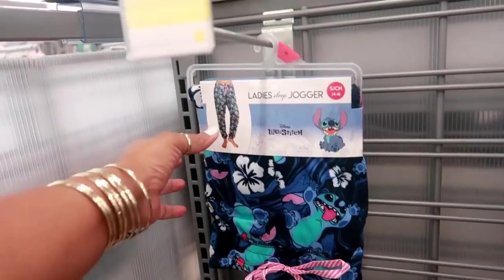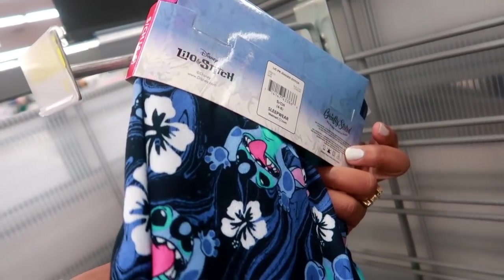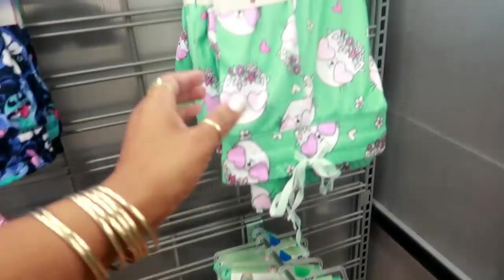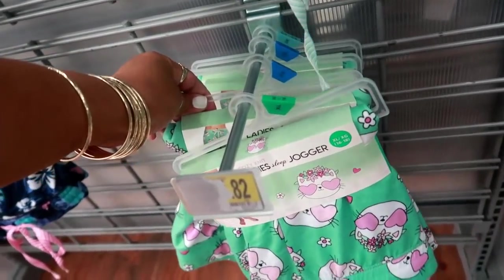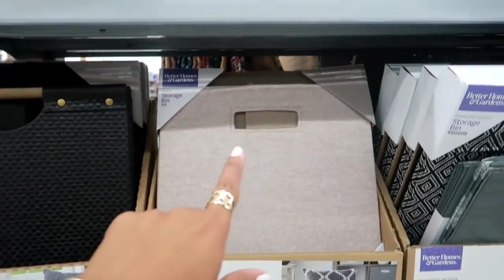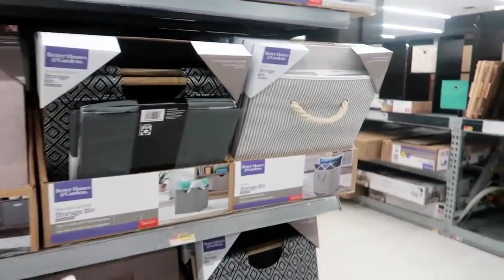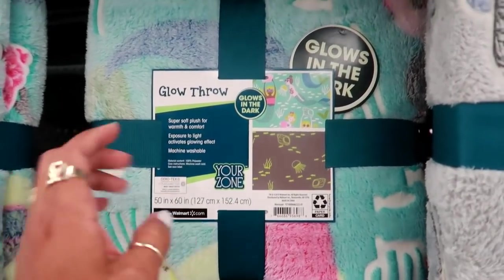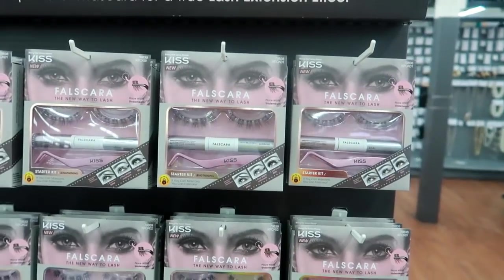They have cozy knit ladies sleep joggers in Lilo and Stitch — no price tag on those but they have a few, going up to at least a 2X. Here are some new storage bins — this one looks woven with a handle, and they're $9.96 in a few different patterns. Oh, and how cute is this — a glow-in-the-dark throw blanket with little mermaids for $9.96! You can also get the spaceship design.